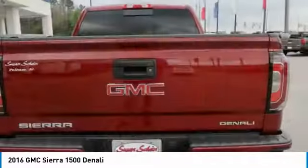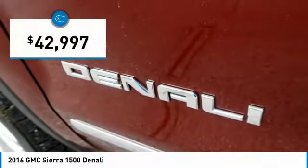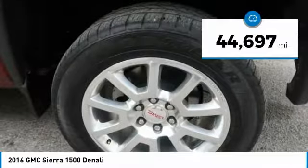Power and advanced technology can both be found in this fantastic truck, priced below $45,000. This vehicle has less than 45,000 miles.